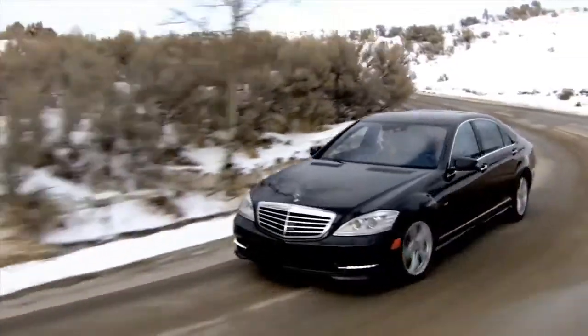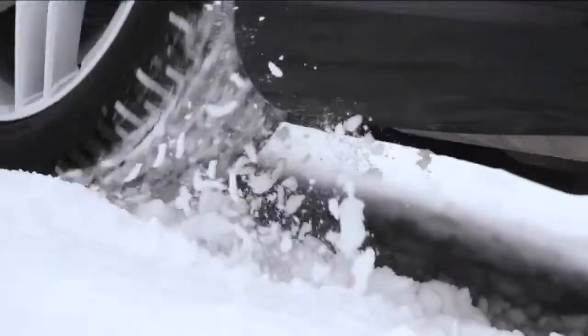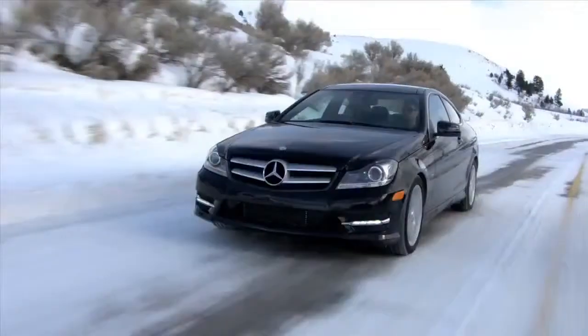sleet, hail, dirt, loose gravel — 4MATIC really optimizes all of your traction in any condition, and that's really the beauty of it.